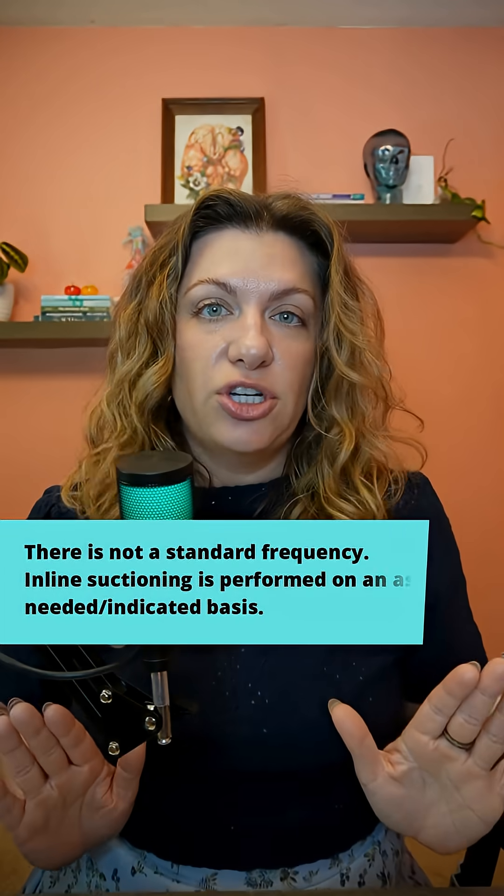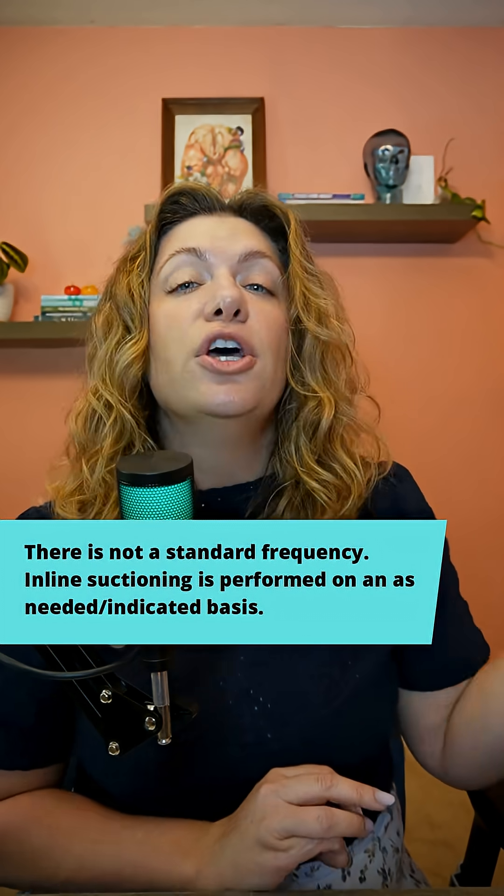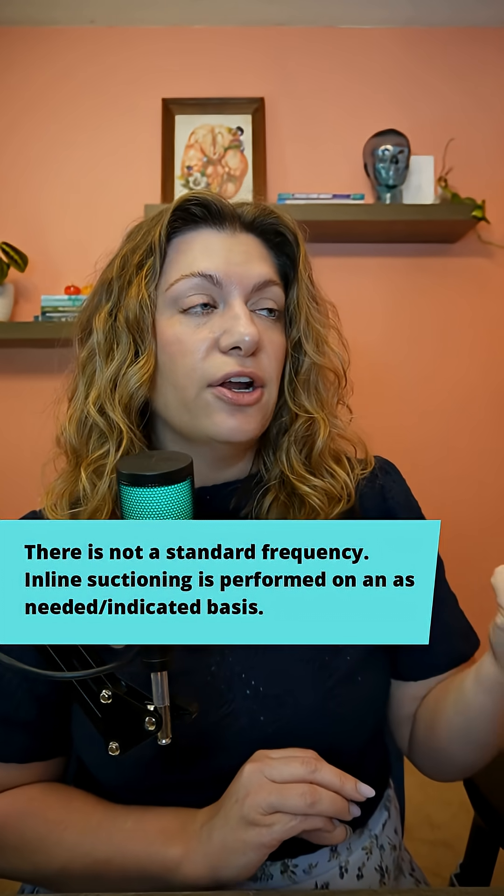The other thing to know is when to suction your patient. We do not routinely suction patients — we're not going in every two hours or every four hours providing inline suction. So how do we know? What are the indicators that tell us this patient needs to be suctioned?